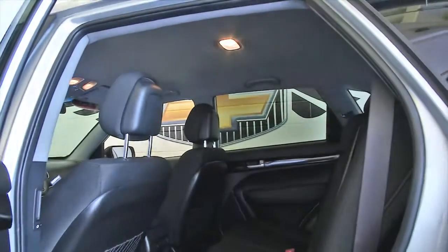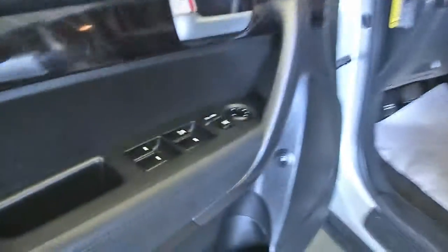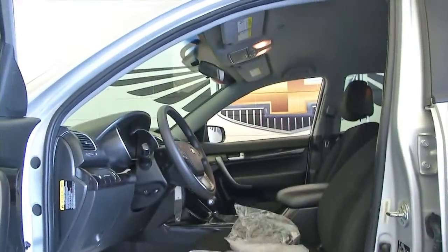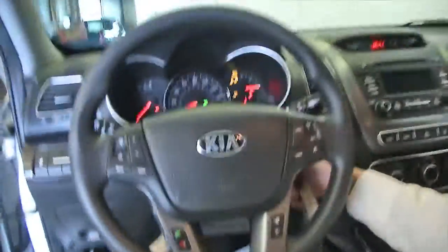Silver exterior, black interior, chrome accents on the handles. The vehicle's just been detailed so it's got the plastic in it protecting the seats — they're a little damp. Vehicle starts right up.